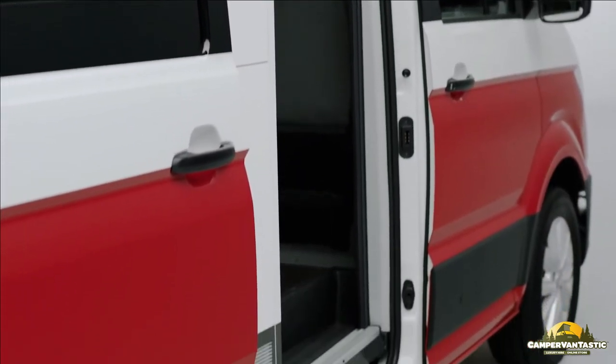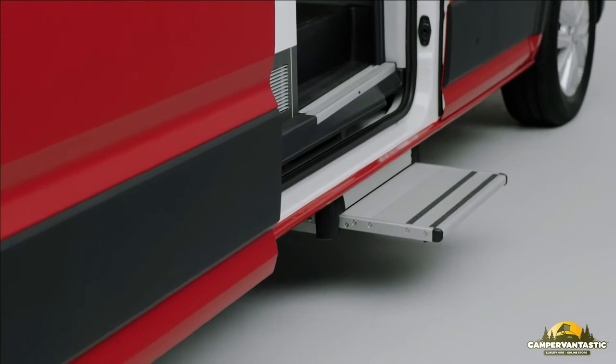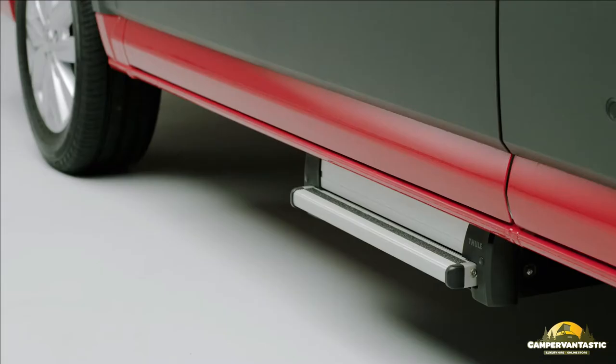The welcome step makes it easier to enter the living area from outside the vehicle. Located underneath the sliding door, it is controlled via the central control panel and has two modes: automatic and camping.